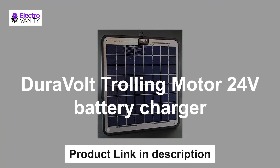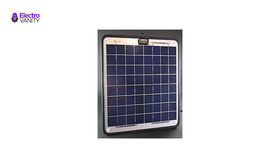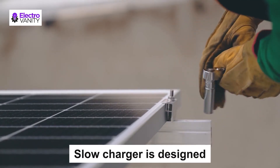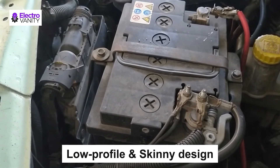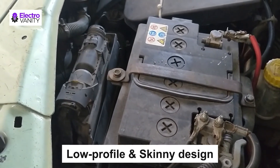The fifth one is the Duravolt Trolling Motor 12V Battery Charger. Designed in California, it includes plug-and-play adapters and free tech support. This slow charger is designed to recharge slowly between trolling motor uses, generating 3 to 4Ah per day for 12V batteries. A voltage regulator is not needed for 12V. It features a low profile and skinny design.